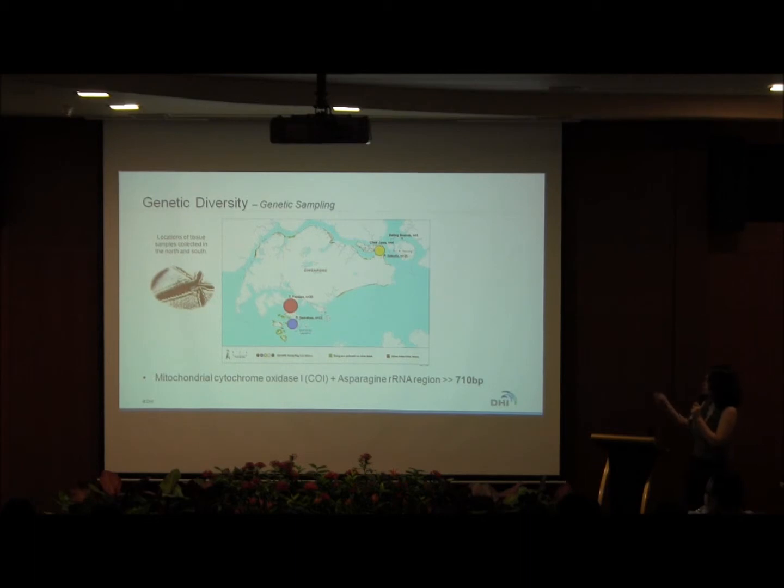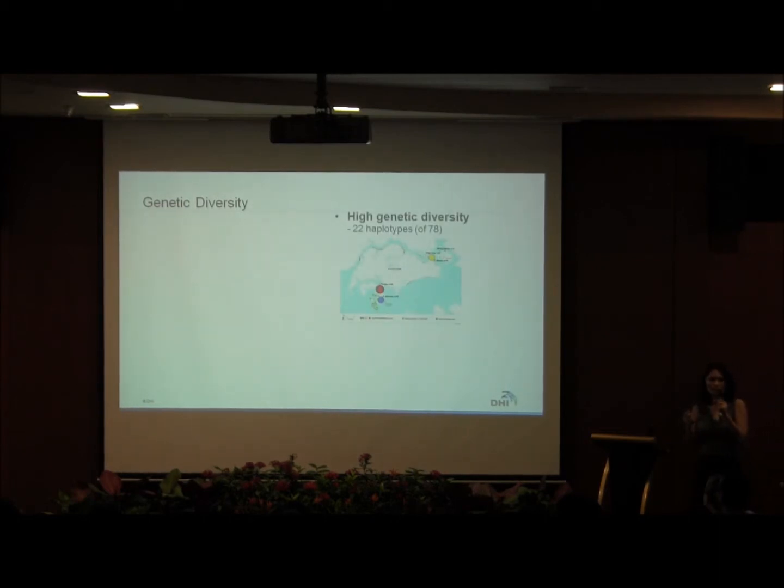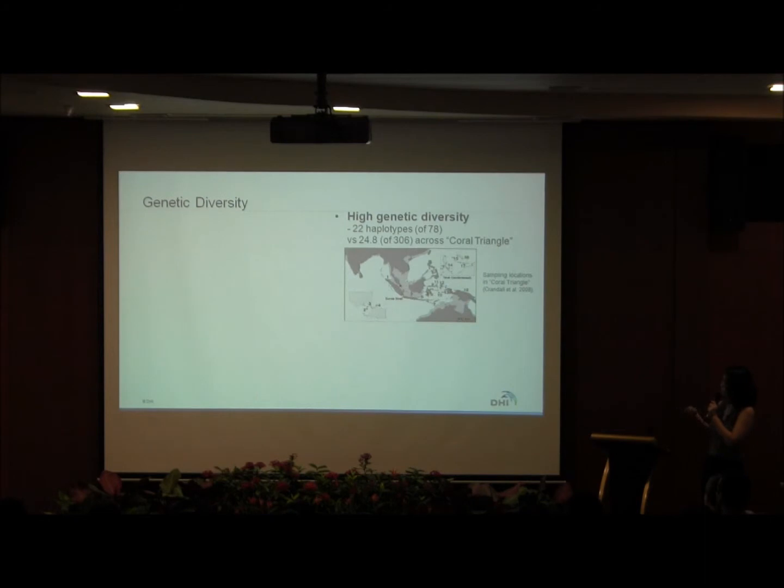We collected tissue samples from five sites across Singapore and sequenced a 710 base pair fragment of the mitochondrial gene. The sizes of the circles in the diagram are proportional to the number of individuals sequenced. We only managed to find one individual at Bertinkunok. We found 22 unique haplotypes within the 78 individuals sequenced. Comparing to a previous study on Coral Triangle populations — which found 80-plus haplotypes in 306 individuals — we randomly subsampled 78 individuals and found about 24 haplotypes. It's impressive that this small country has a comparable number of haplotypes as the Coral Triangle.